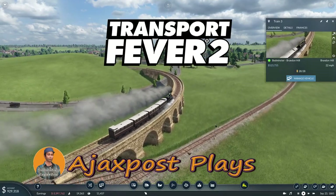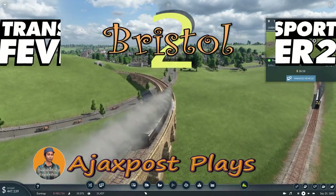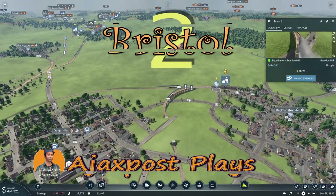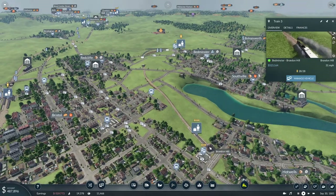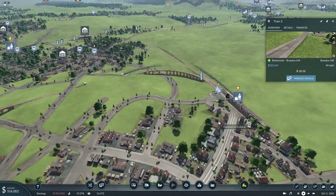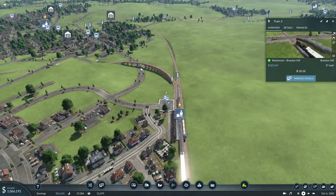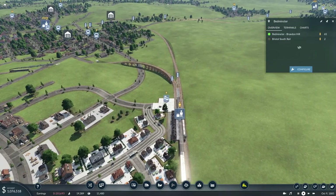Hello and welcome. My name is AjaxPost and we're back here in Bristol with Transport Fever 2. We're following a quite short little suburban line from Bedminster here to Brandon Hill. It's turned into something very popular. There's a big crowd waiting there — a whole host of people not wanting to go to our main station of Temple Meads, but actually waiting to take that short suburban route.